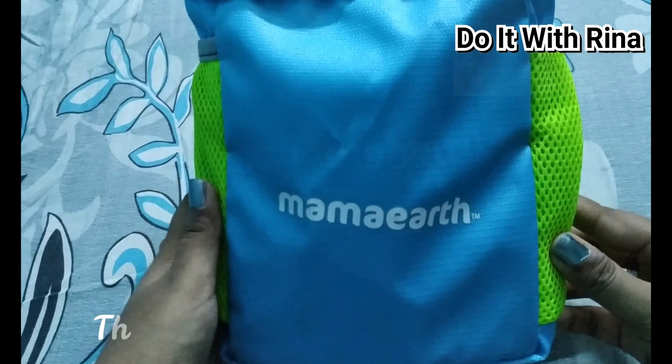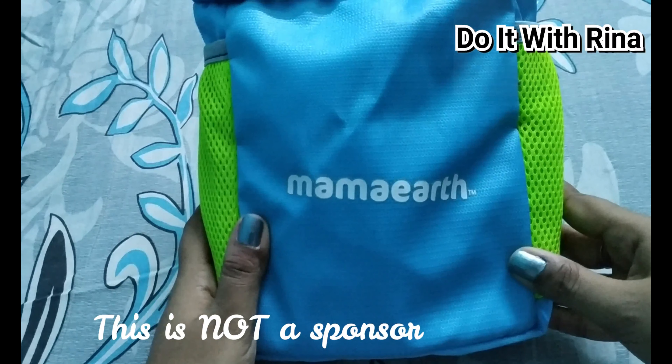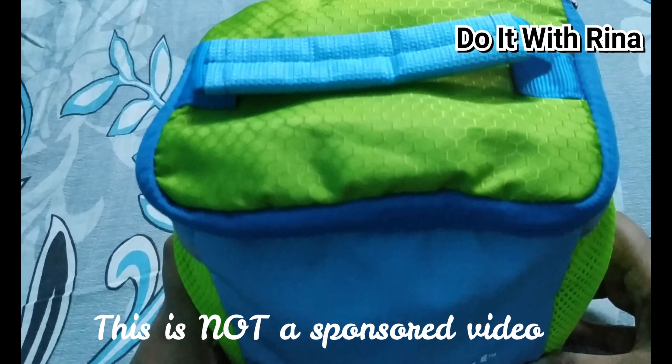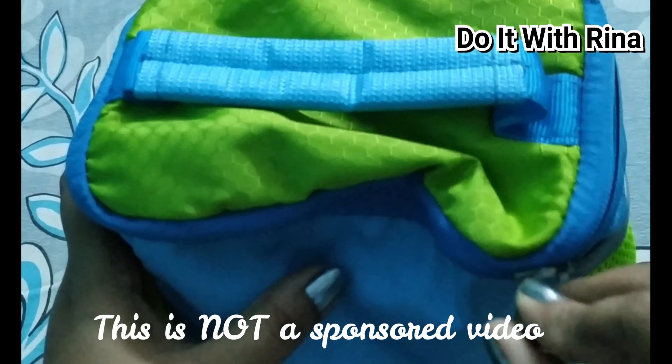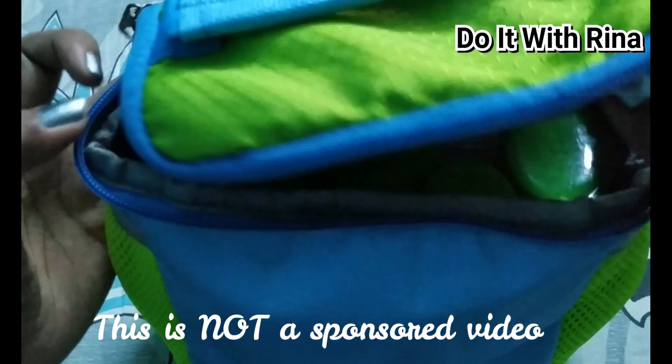Hey guys, welcome back to my channel. If you're new here, hello, I'm Rina and I make videos on makeup, beauty, lifestyle, and toddler-related videos. One question I get asked a lot is about the products I use for my baby girl. Before my baby was born, I started researching a lot about baby products.